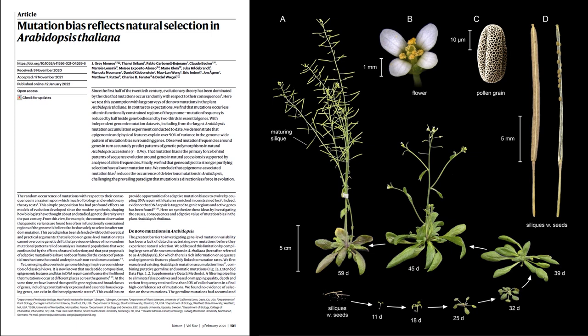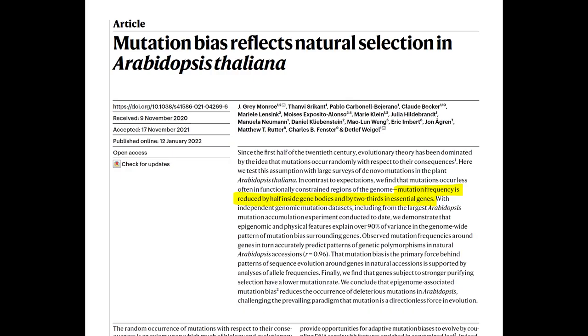This paper published January of 2022, 'Mutation Bias Reflects Natural Selection in Arabidopsis Thaliana' — Arabidopsis Thaliana is this plant right here. Geneticists have been studying it for a long time; it's a really easy plant to grow in the laboratory. What they found is that mutation rates are extremely slow in essential genes. They're not saying natural selection is doing this actively — mutation rates themselves are actually slower in essential genes.